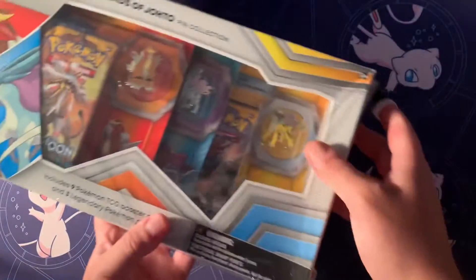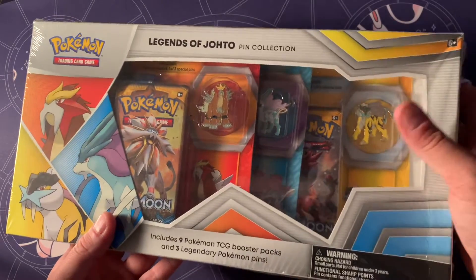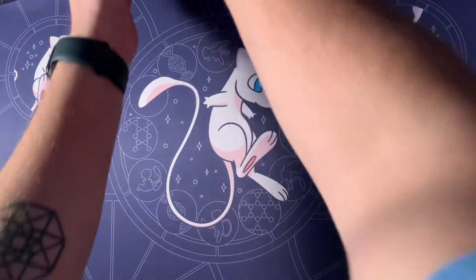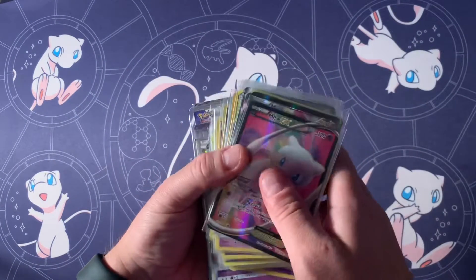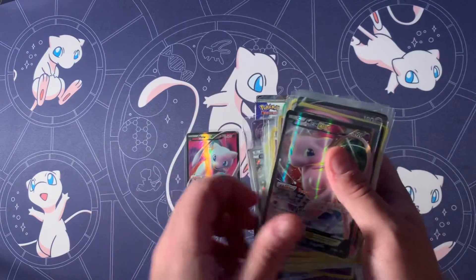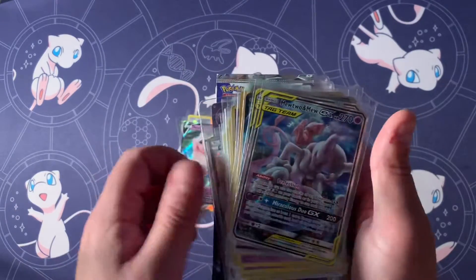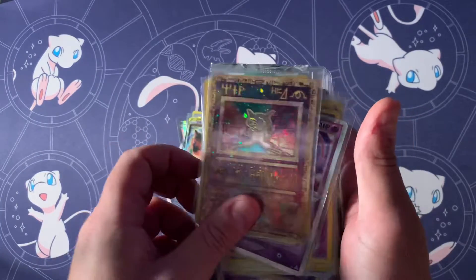This one came kind of bent and damaged, so we're going to crack it open and see what we can find inside here. And then I also wanted to showcase my Mew collection one more time, because there's a trend going on on the Pokemon TCG subreddit where people are showing off their collections. Just going to go through these cards really quick so you can see all the updates and progress I've made, because this collection has pretty much been growing every single day.